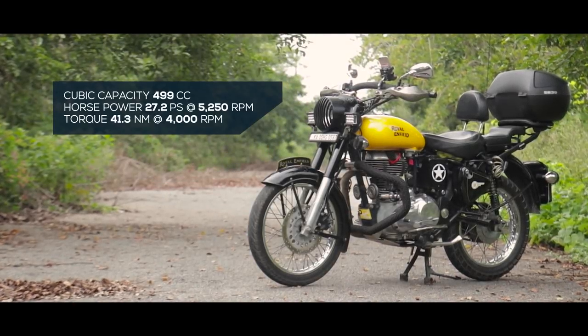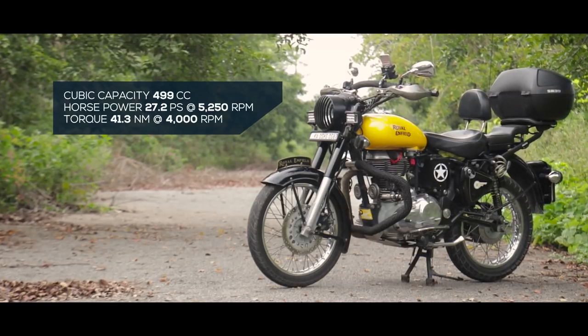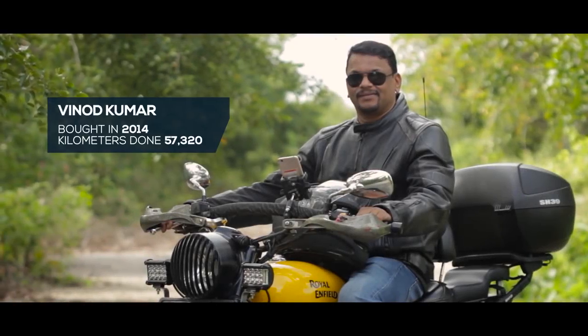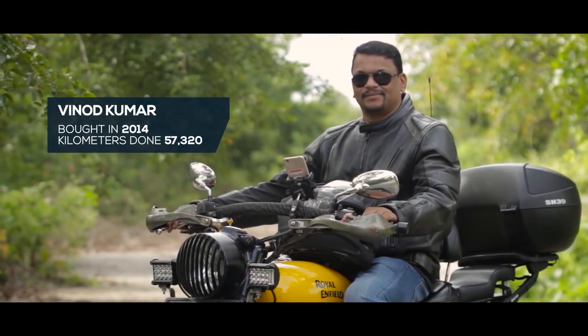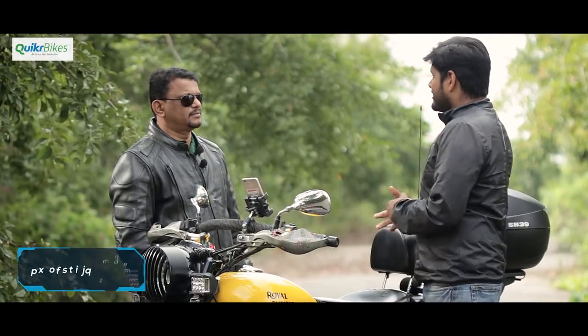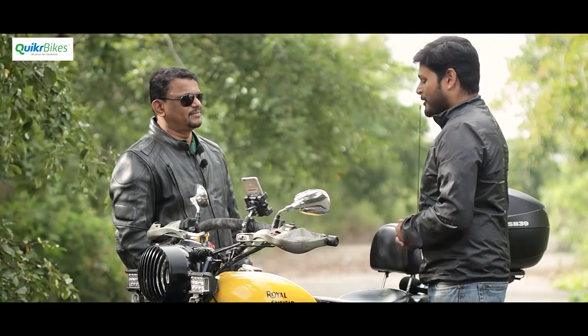The Royal Enfield Classic 500 was launched in India in late 2009 and quickly became one of its most popular models. VK, who joins us today, owns not one but two Classic 500s and is all set to share his ownership experience. The Classic 500 we see here doesn't look like the one we all know of, but we'll get back to that in detail.